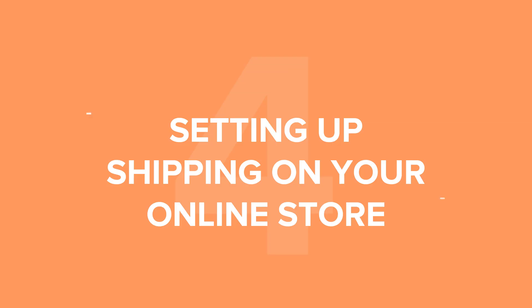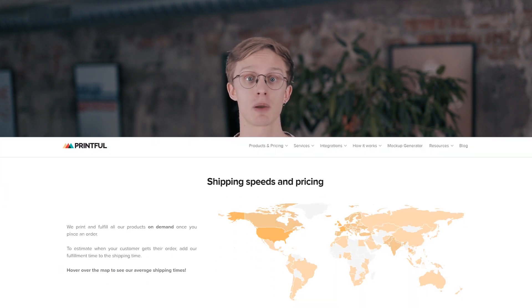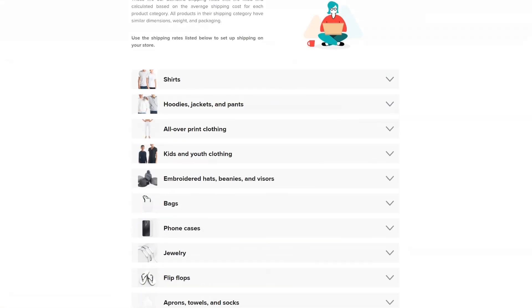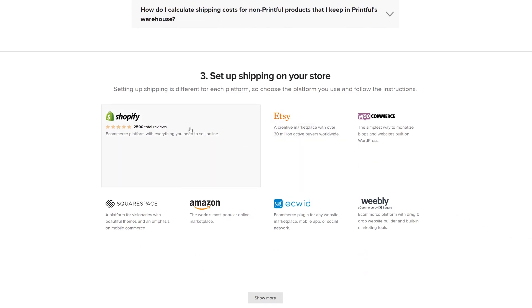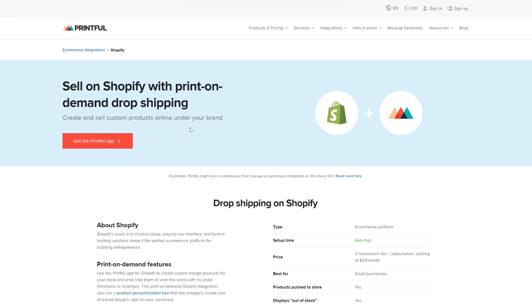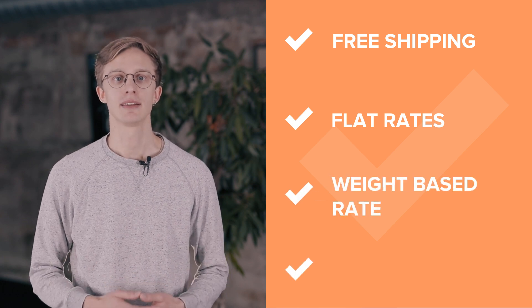The final part of setting up shipping on your store is actually doing it. How to set up shipping for your online store. Configuring shipping is different for each platform. All platforms have their own shipping settings, from shipping by weight to shipping by region. We advise you to head over to our shipping page and choose the integration you're using, and then follow the on-screen guide to set up shipping on your storefront. The most popular shipping settings you'll have to choose from are free shipping, flat rates, weight-based rates, and live rates.